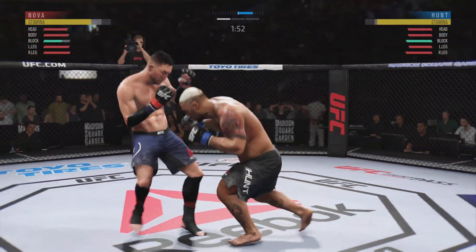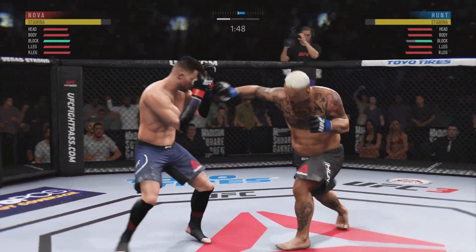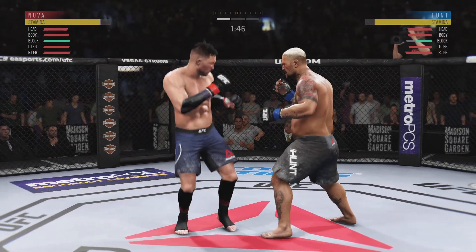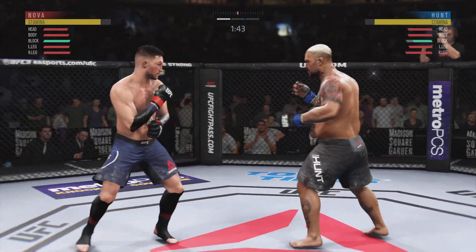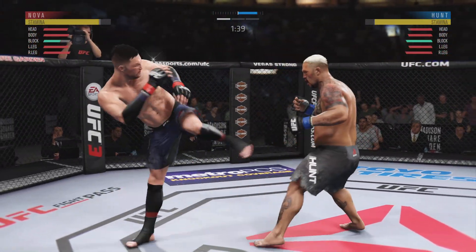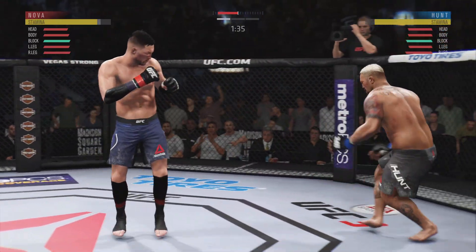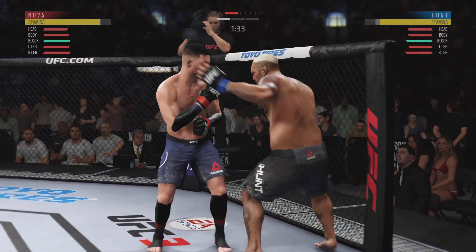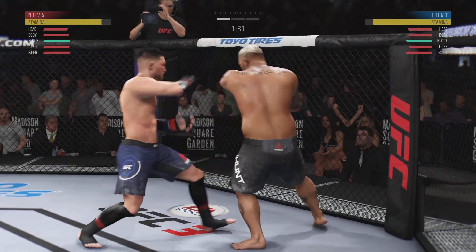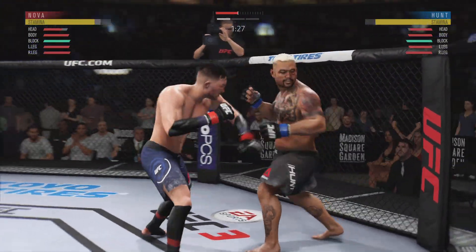Watch the shot, Joe. There he connected. Straight right hand now, just misses. Another crisp jab lands flush. Nice way to keep the opponent at distance there. Hunt gets hit by that kick to the body. And there comes the separation now. And he connects with the punch there.